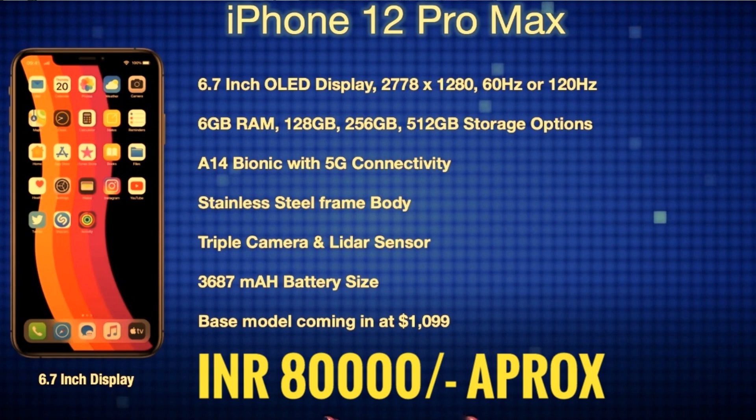The base model starts at $1,100, which is approximately ₹80,000–₹82,000 in India. The top-tier options for the iPhone 12 Pro Max price range will be around ₹1,00,000. These specs are not yet fully confirmed, but there are some rumors and exceptions to these details.